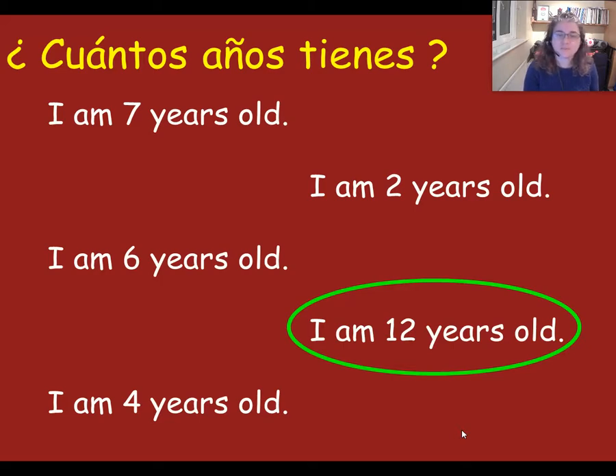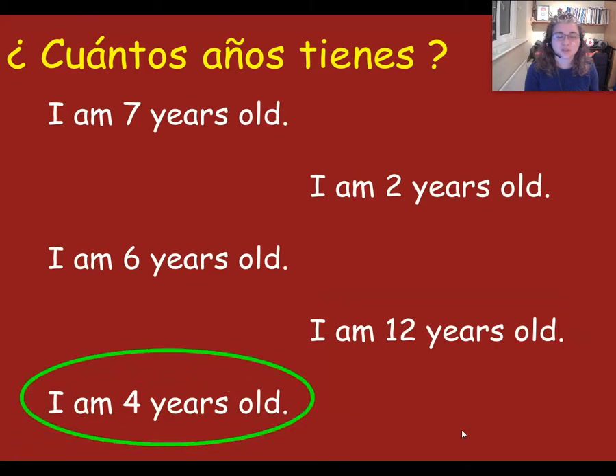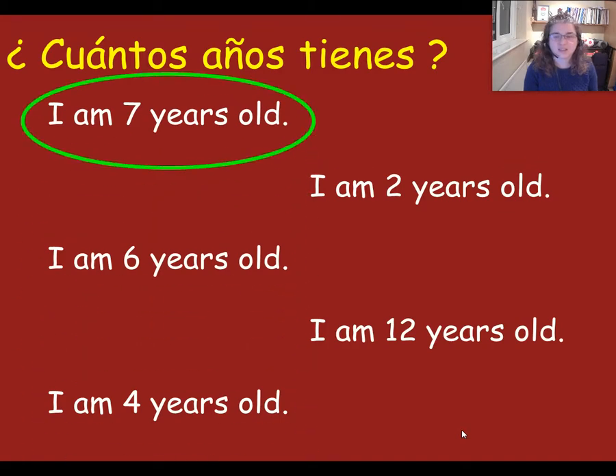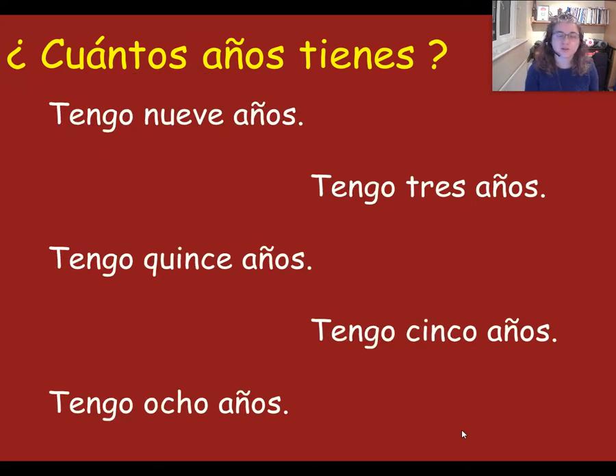Next one: tengo cuatro años. Are you pointing to this one? Next: tengo siete años. Tengo siete años — and this one.